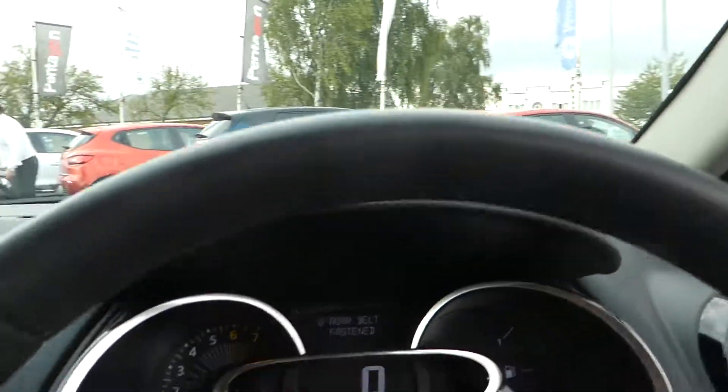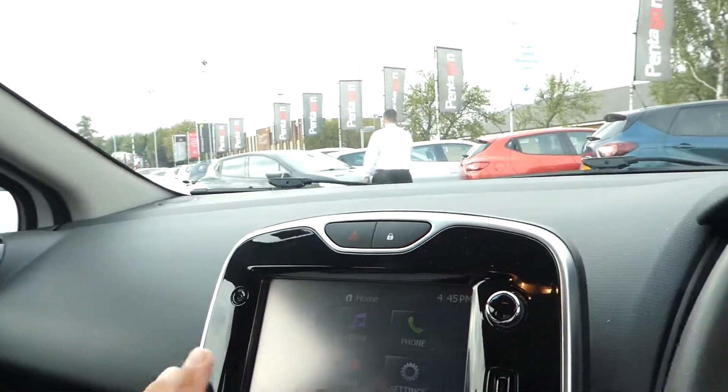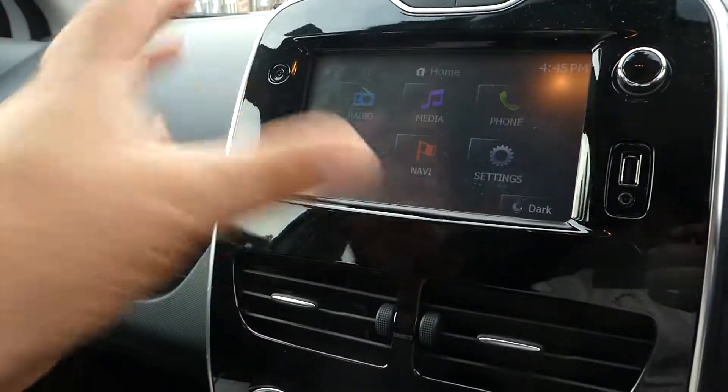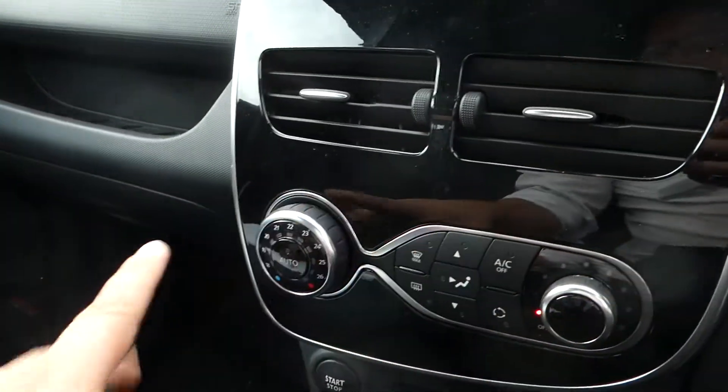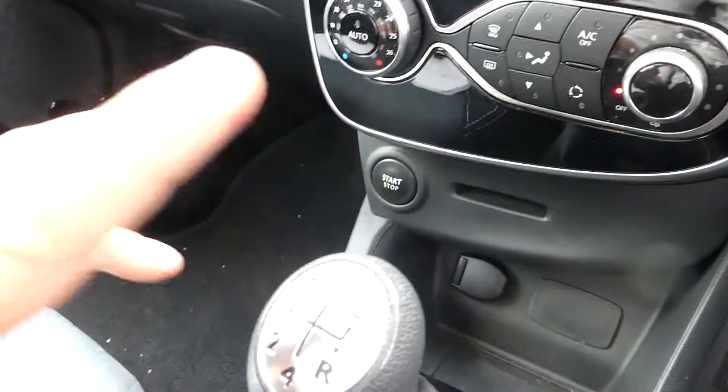Inside the driver section we do have FM and AM radio on the centre console, and we do have navigation with the media card inserted, and Bluetooth telephone control, aircon with auto aircon, and we have the start button and five-speed.